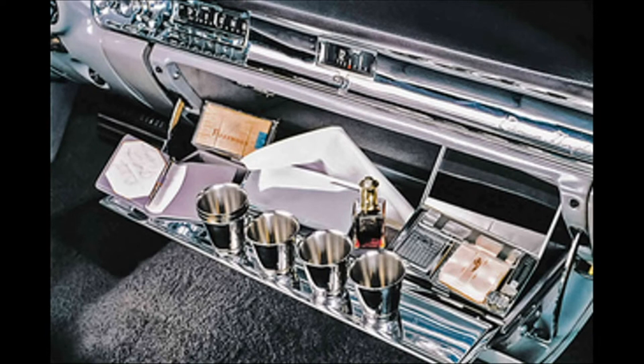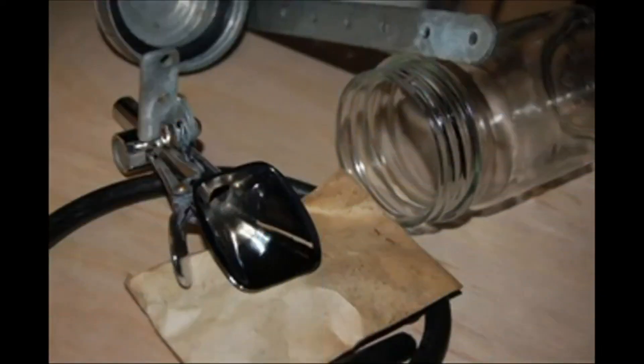From 1956 through 1960, Chevrolet offered a vacuum ashtray — which really sucked! It would draw the ashes and smoke in and store it in a little glass mason jar. You could say it was kind of like a car bong.